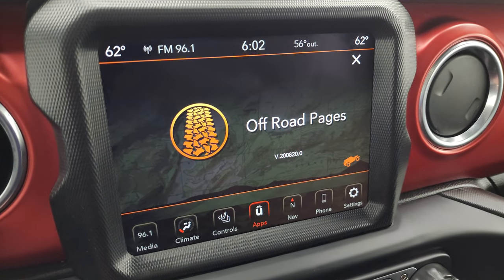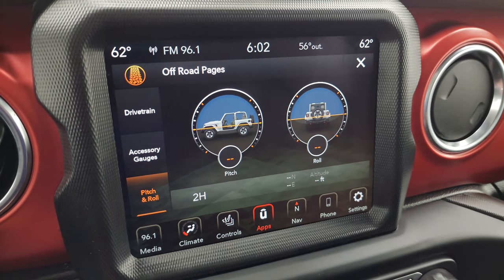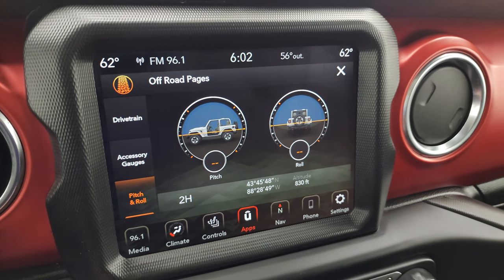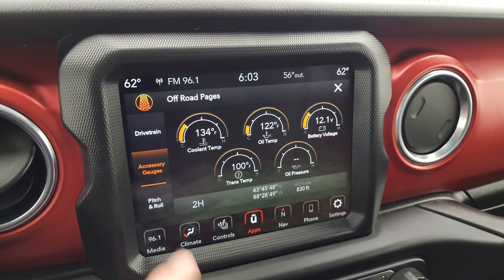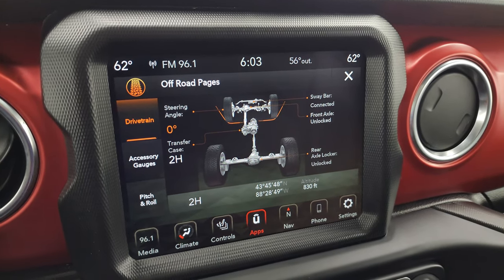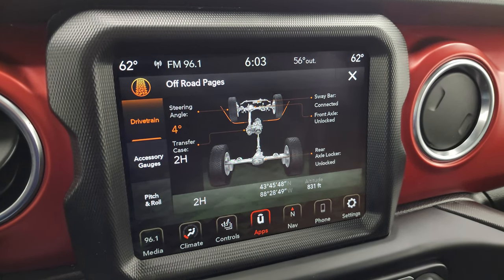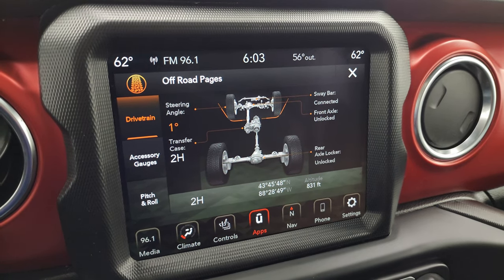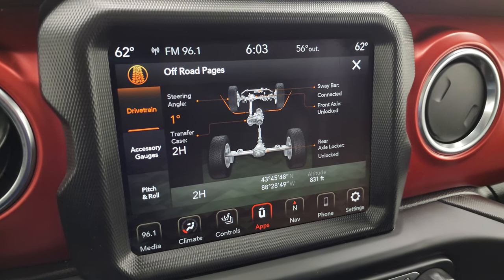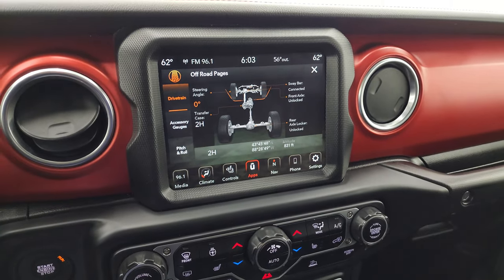The off-road pages are right here. You get your pitch and roll, latitude, longitude, altitude, accessory gauges, and your drivetrain readout. This tells you if your sway bar is connected or disconnected, front axle and rear axle if they're locked or unlocked, and your steering angle — as I turn the steering wheel you can see that angle changes and the wheels actually turn on screen, which is pretty neat. And then you can see if your transfer case is in two-wheel drive or four-wheel drive.